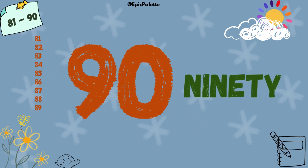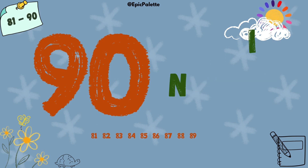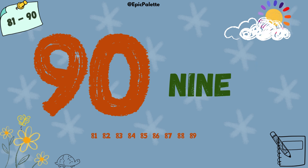89. 90. 90. Spell it with me: N-I-N-E-T-Y. 90.